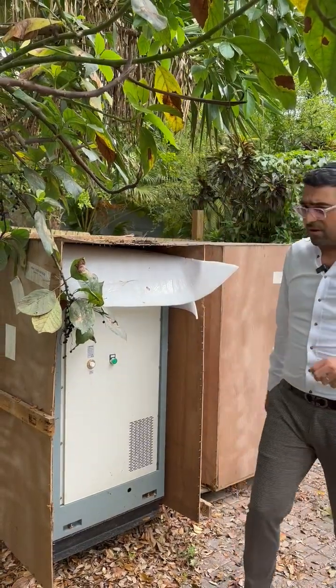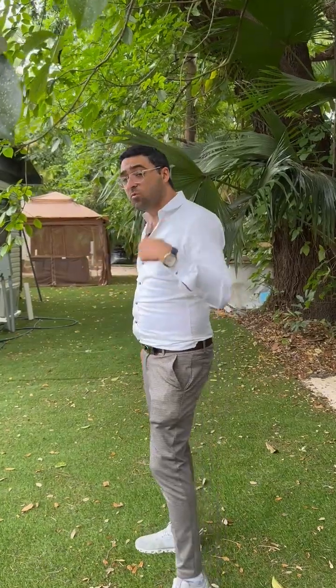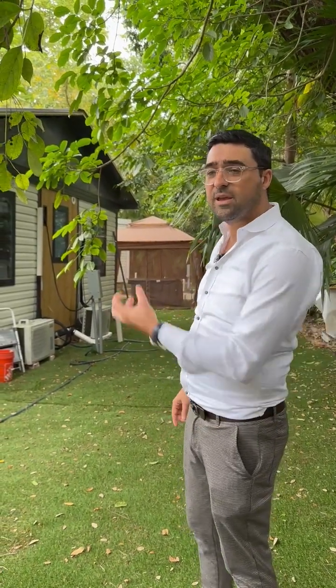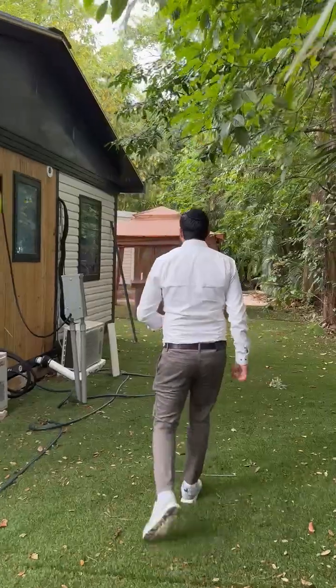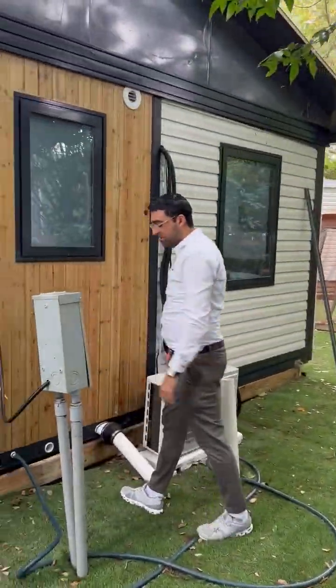Some areas are completely remote and rely on these capabilities. We also have a water machine that can produce over 6,000 liters of water a day for communities. Another option — we don't have it here — is a gutter system that collects rainwater, especially useful in Florida where it rains a lot. It converts collected rain into drinking water, and you can also have a storage tank for future use.